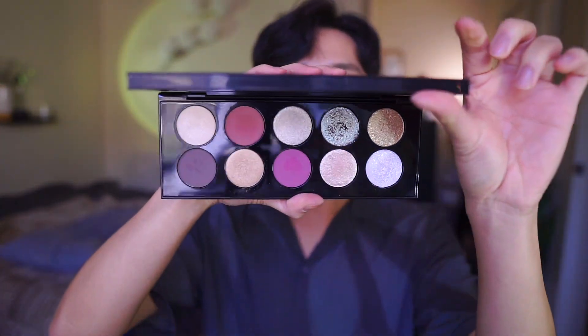Hello, welcome back to my YouTube channel. My name is Lam, and today I am so excited to share with you this brand new Mothership 10 eyeshadow palette called Moonless Seduction.